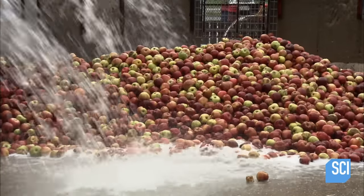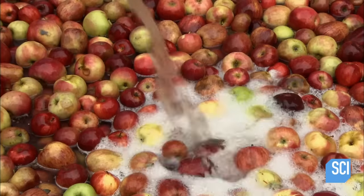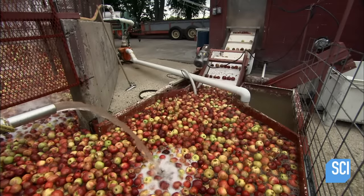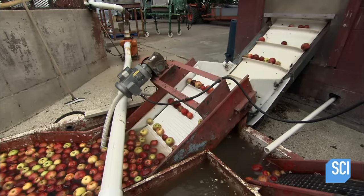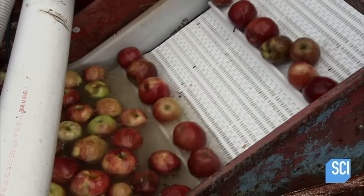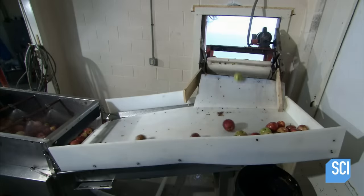Some varieties are sweet and others are tart — this mix of flavors will spice things up. The apples float to the surface of a water-filled pit and drift onto a conveyor that takes them into the cider mill.